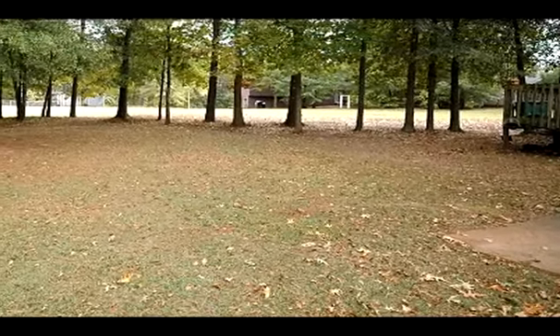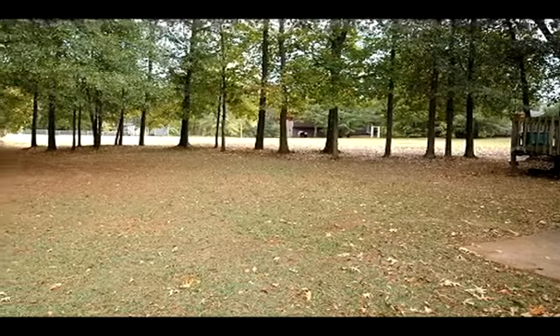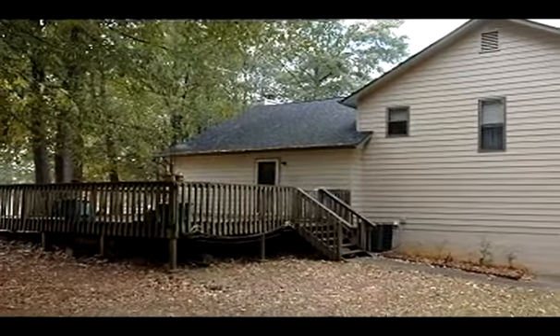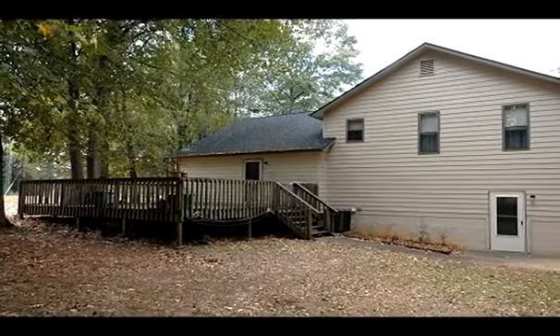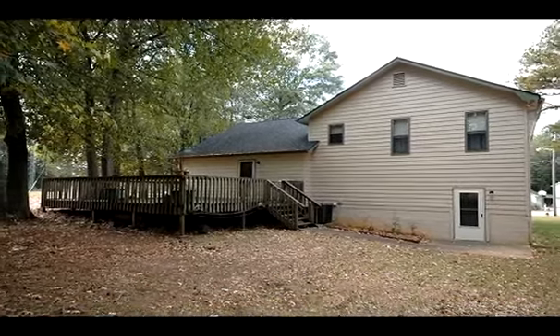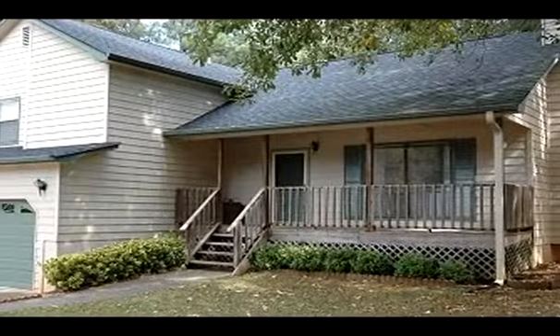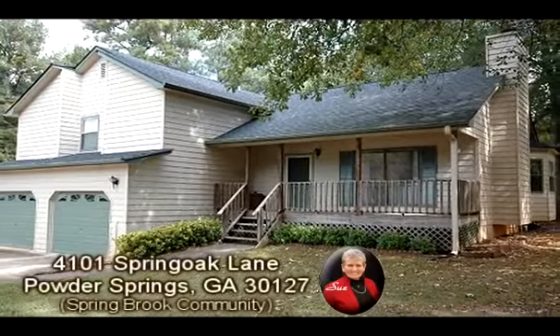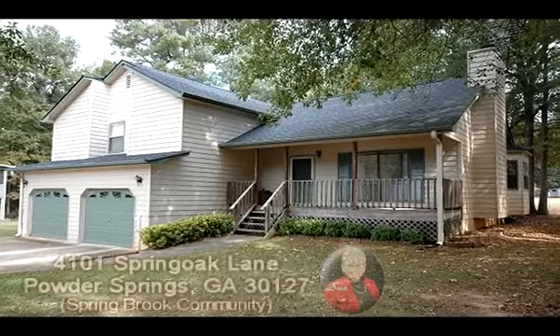This home offers loads of extras, has been loved and cared for, and is ready for you. Bring us an offer and make it yours today. Don't delay, contact Sue Hilton for more information. You can also see an expanded virtual tour and more information about this property at homescenes.com, tour ID number 61460.